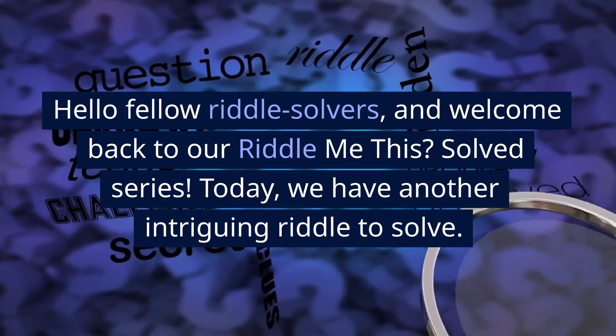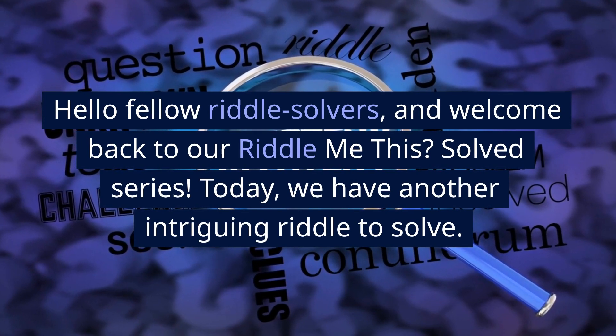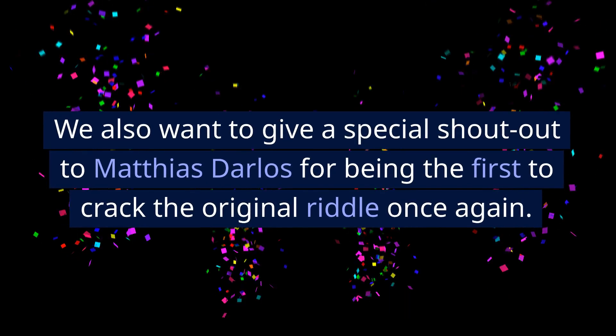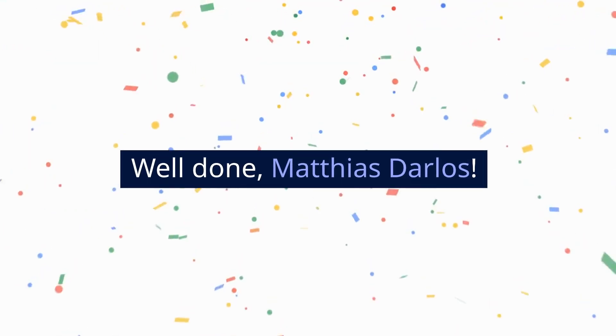Hello fellow Riddle Solvers, and welcome back to our Riddle Me This? Solved Series. Today, we have another intriguing riddle to solve. We also want to give a special shout out to Matthias Darlos for being the first to crack the original riddle once again. Well done, Matthias Darlos.